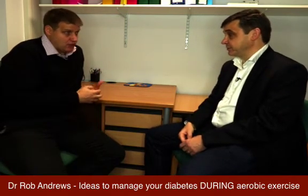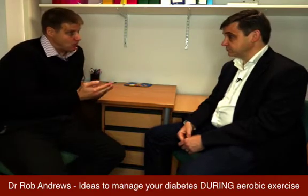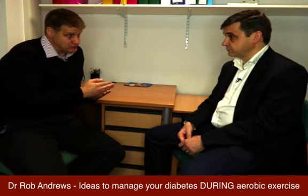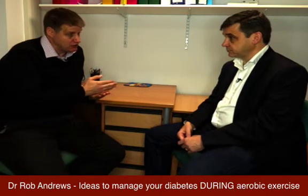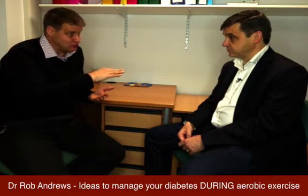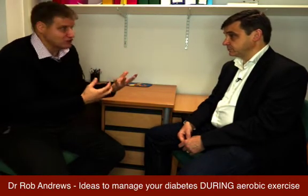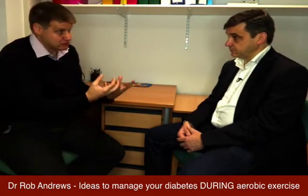It's very personal — what works for certain people may not work for others. One way of reducing the variance some people see — where they do the same exercise but get a different response each time — is to think about whether it's worth doing it fasted. Research shows that if you exercise before breakfast in the morning, the response you get is pretty consistent, whereas exercising at other times involves stress, when you last ate, and recent bolus insulin. So if you want to decrease variance, consider exercising fasted.